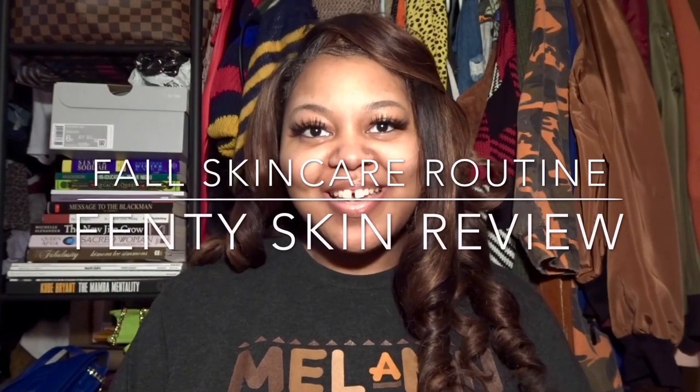Hello everyone, welcome back! It's Aisha. I love skincare — I've done probably one or two skincare videos on my channel, and if you follow me on social media you know I'm really into taking care of my skin. I like Fenty Beauty as well, so the merging of skincare with Fenty Beauty equaling Fenty Skin had my name all over it. There were three products, and here they are.